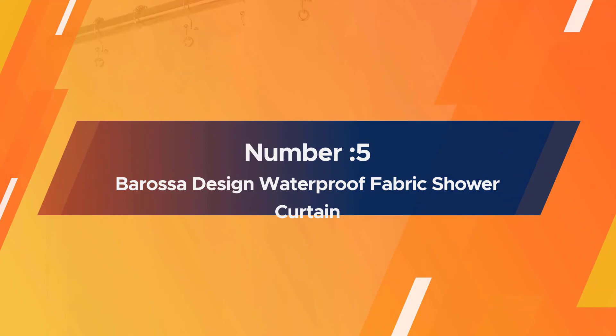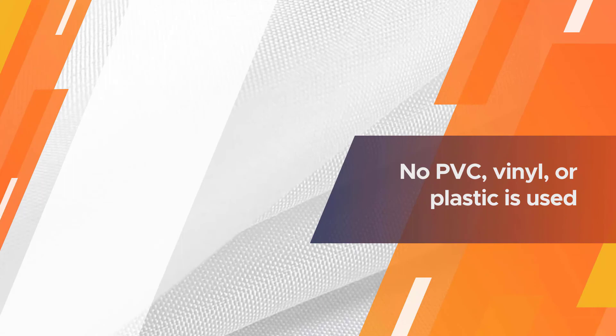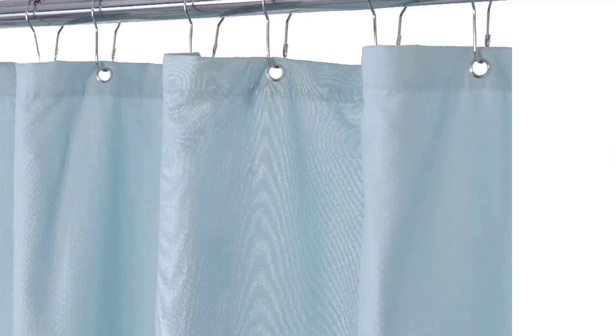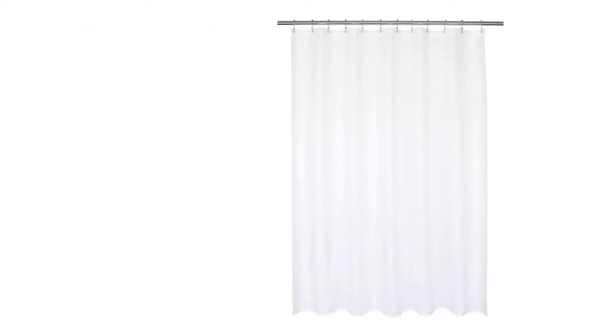Number five: Barossa Design waterproof fabric shower curtain. The Barossa Design shower curtain liner comes in a range of pastel blues, browns, and grays. No matter the color, no PVC, vinyl, or plastic is used — it's 100 percent waterproof premium polyester. Weights are sewn into the bottom hem to help keep the liner in place while you're showering. The fabric isn't completely see-through, so it can easily be used as a curtain as well. The included grommets are rust-proof and the header is made with a reinforced hem to ensure durability.